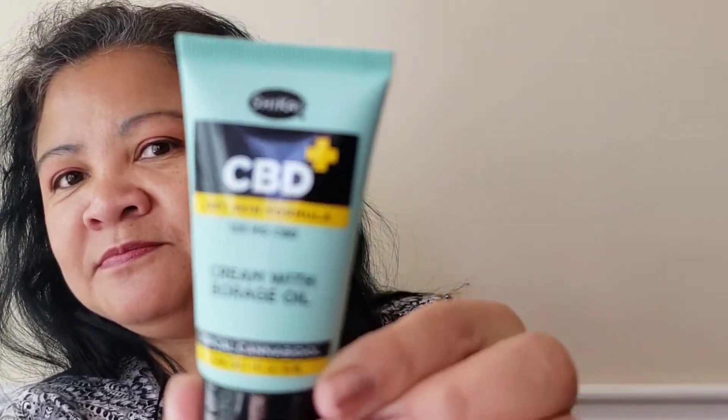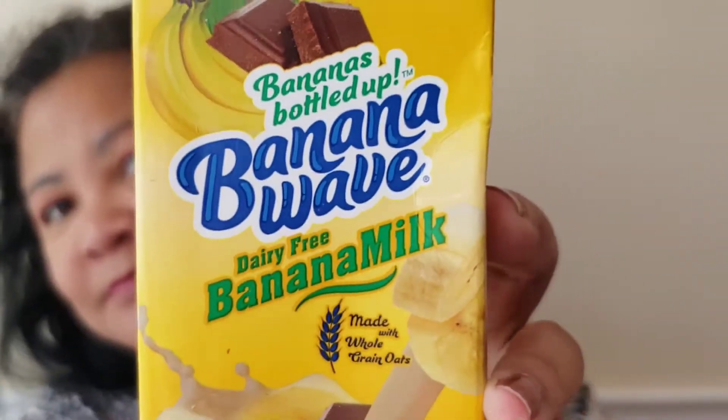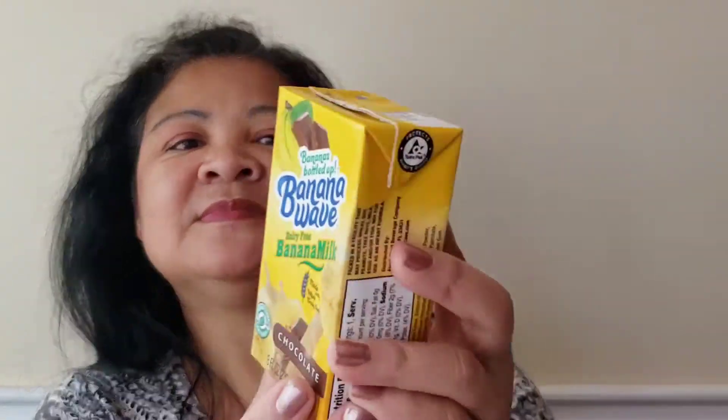Next, Banana Wave dairy-free banana milk. It is made with whole grain oats and chocolate. It says: get a taste of banana powder drink by the glass, pour over cereal, splash onto smoothies and shakes, stir into coffees and tea, enjoy with warm cookies, or replace your dairy milk in your favorite baking recipes. I actually can't wait to try this!